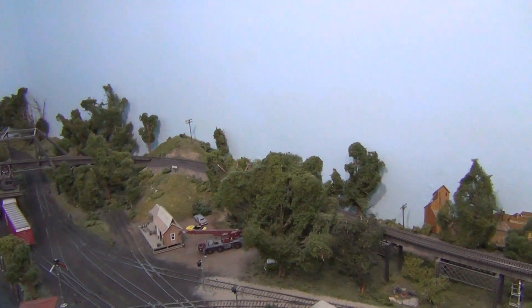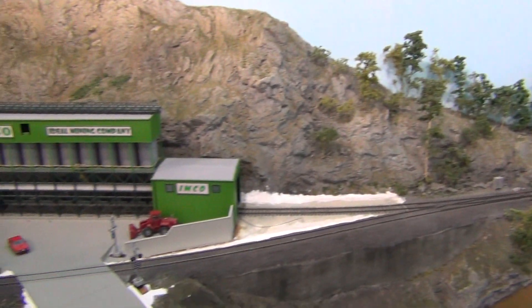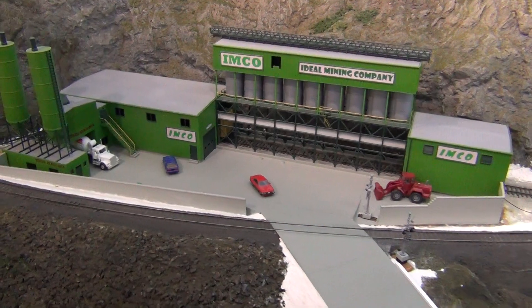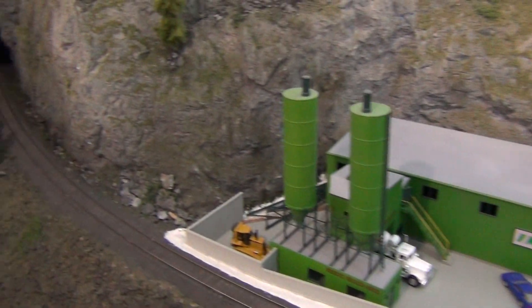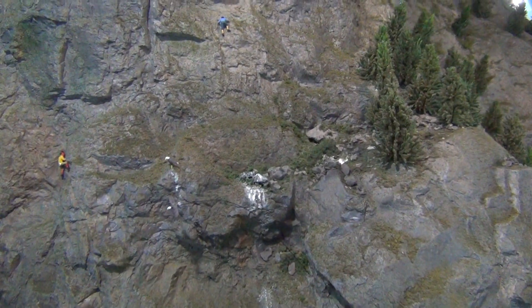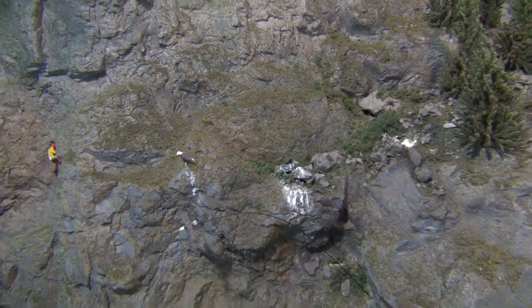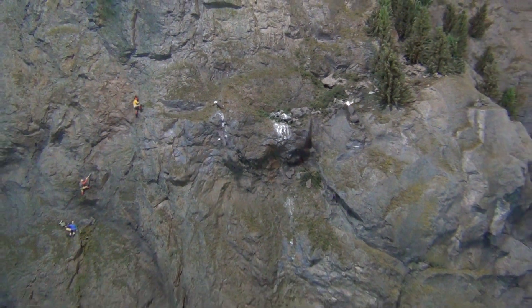The Granite Mountain main line starts back at Mesa Yard and climbs up here, across the bridge, and around to IMCO — the Ideal Mining Company. This industry is switched during regular operating sessions. Then we start into the mountains. This is Granite Mountain, the namesake for the railroad. Continuing along the main line, you'll see some hikers making their way up Granite Mountain, and also some birds. There's an eagle in flight and an eagle sitting — they must have a nest nearby because there's a lot of bird doo-doo here.